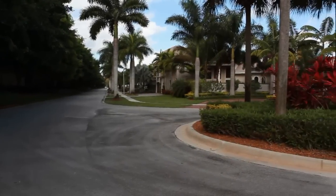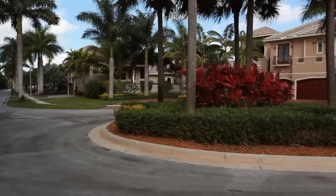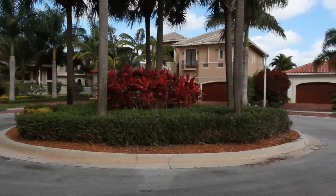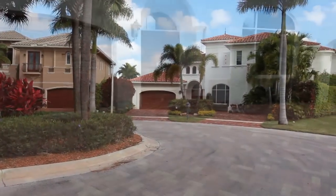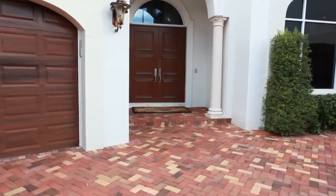Situated on a private cul-de-sac waterfront home site in Hawke's Landing, this one-of-a-kind transitional estate residence will astound you. Almost 6,000 square feet of interior living space, this two-story home includes six bedrooms, office, media room, game room loft, and seven and a half bathrooms.